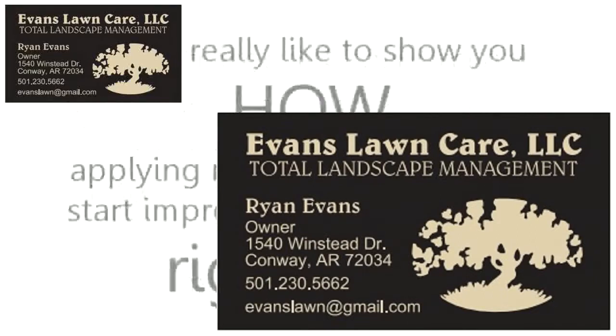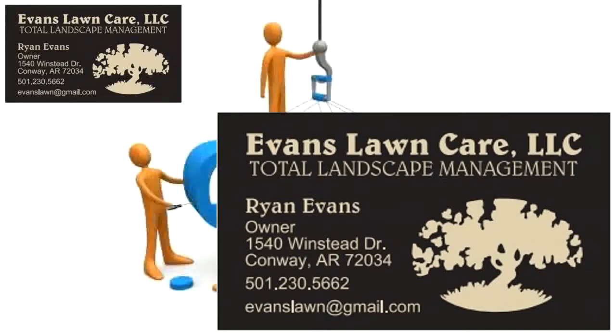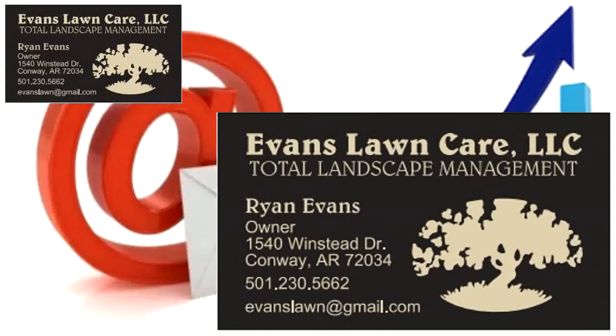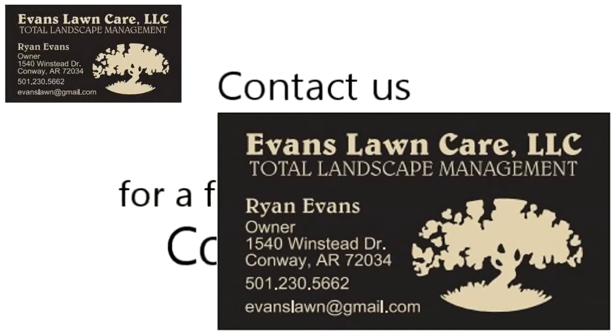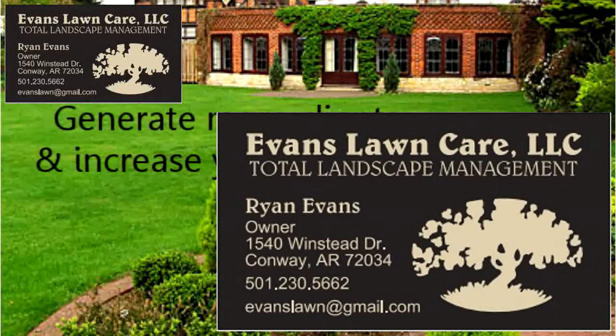We'd really like to show you how to apply methods like these and start improving your bottom line right away. As online marketing experts and local business owners ourselves, we want to do our part to help the area economy. With this in mind, we invite you to contact us today for a free, no obligation consultation. We look forward to helping you, our local landscaper, generate more clients and increase your revenue.